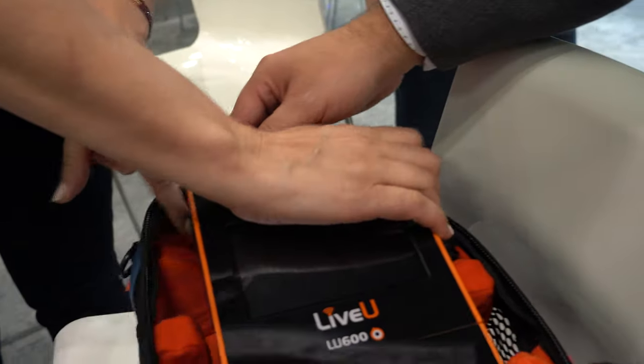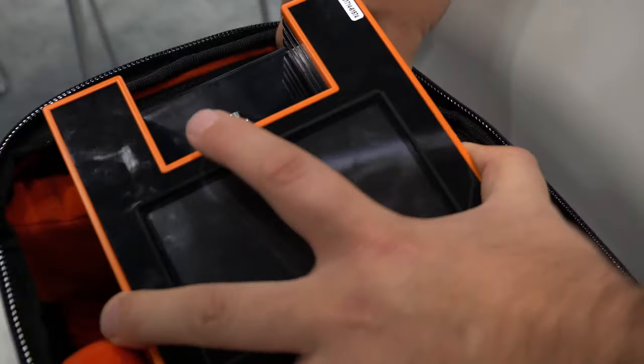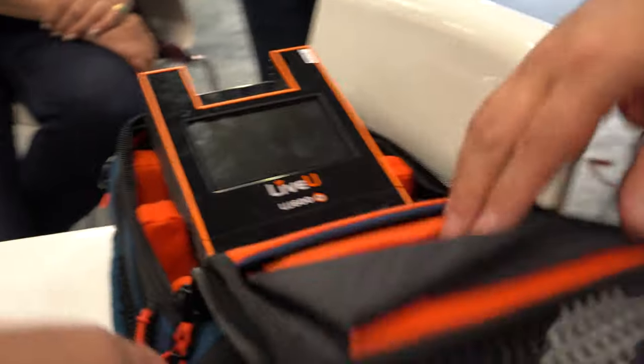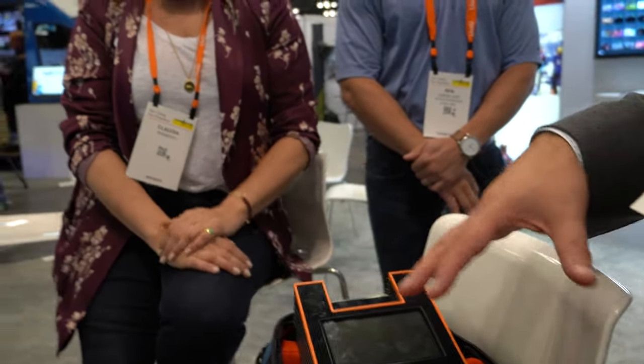So this is our flagship unit, the LU600. You've got a couple of different options in terms of getting 4K and getting different connectors like 12G SDI, but generally it'll run in the price range from about $23,000 up to $27,000. You can also lease them or short-term rent them.